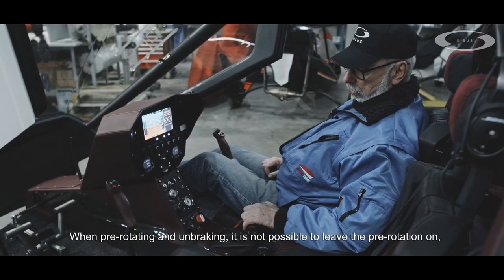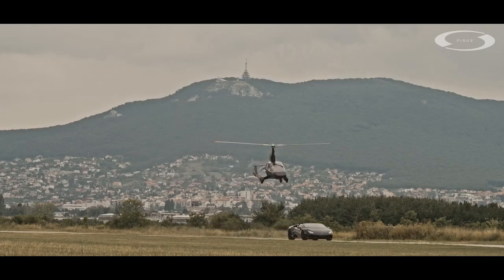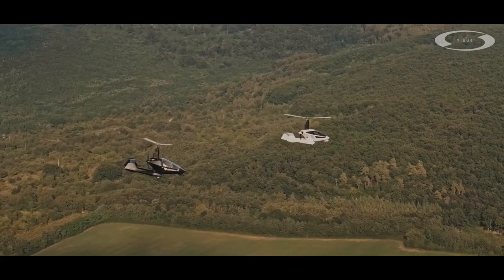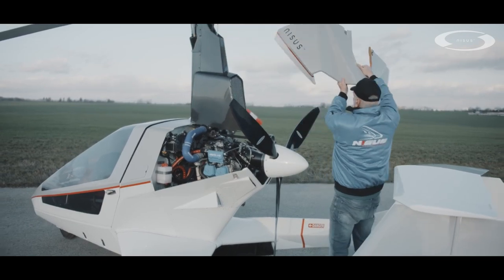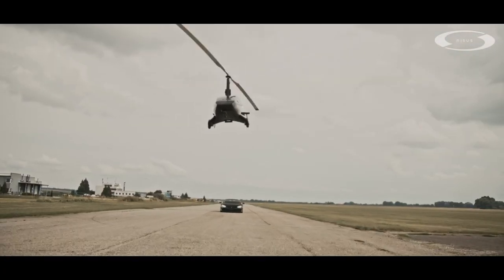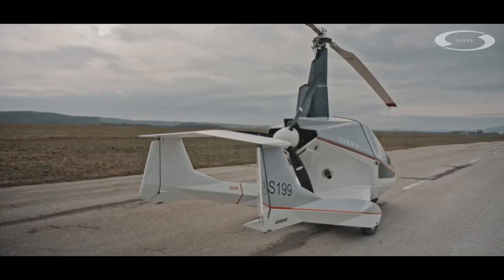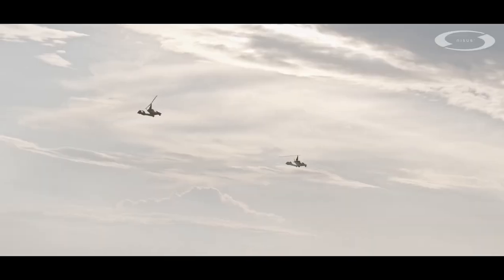Tech enthusiasts might appreciate Nissus's 500-kilometer range, maximum engine power of 112 kilowatts, and maximum speed of 195 kilometers per hour. Nissus opts for welded steel tubes to support its vital gyroplane structure, which at low weight ensures high rigidity and safety, as the company states. The all-weather aircraft is designed to withstand extreme day and night conditions in flight, and its compact design makes it highly maneuverable.